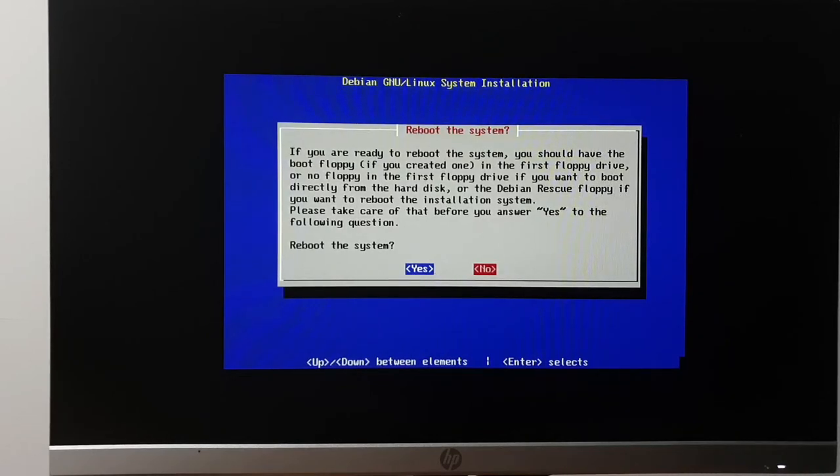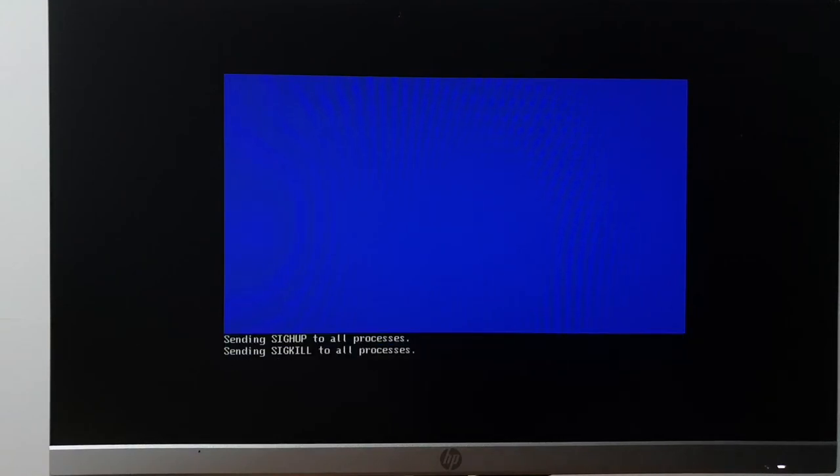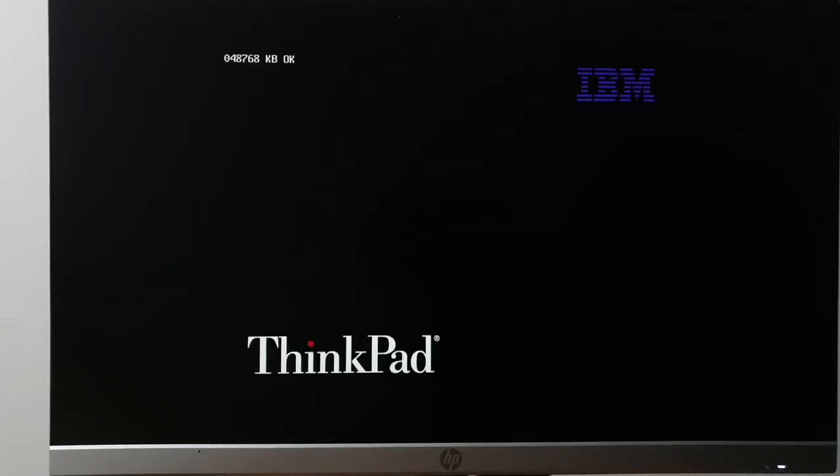Reboot the system — take odds on us actually rebooting. I run Ubuntu on my main desktop — more out of inertia and the fact that I used to work for Ubuntu's corporate overlords. Ubuntu manages to annoy me the least. Let's go for it. I'm using Cinnamon, not GNOME. We are rebooting.